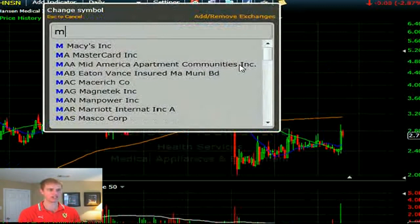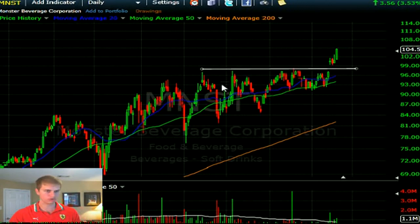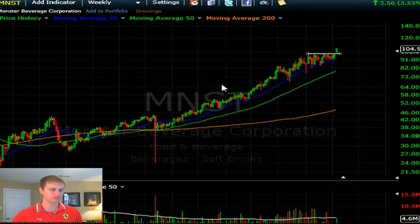Monster Energy — MNST. I love their energy drinks; I'm going to drink one after this. Nice breakout, solid breakout — this is most likely going to continue higher. Chipotle and Hanson are the two food and beverage names that I really like right here.